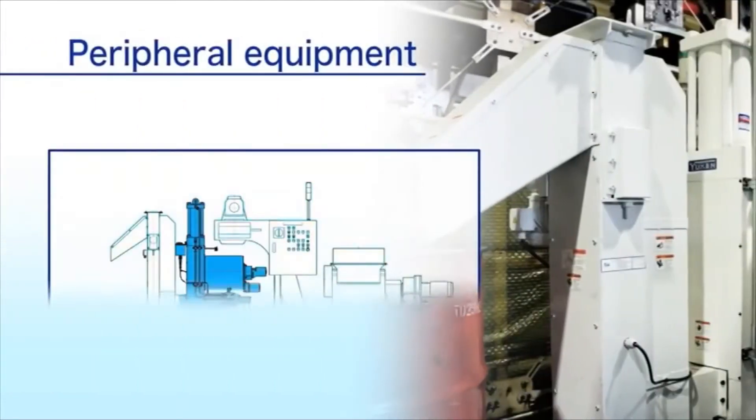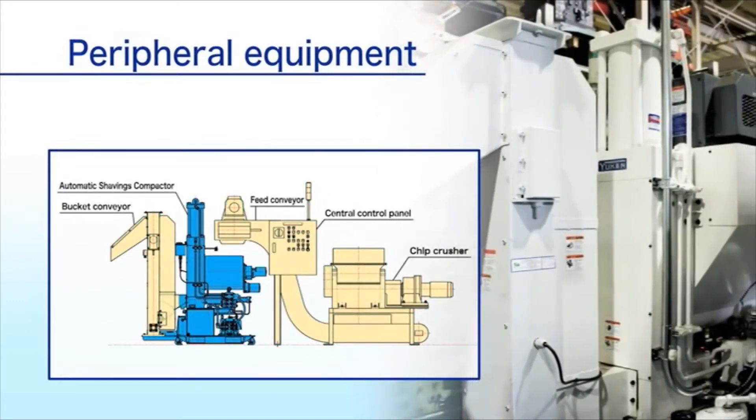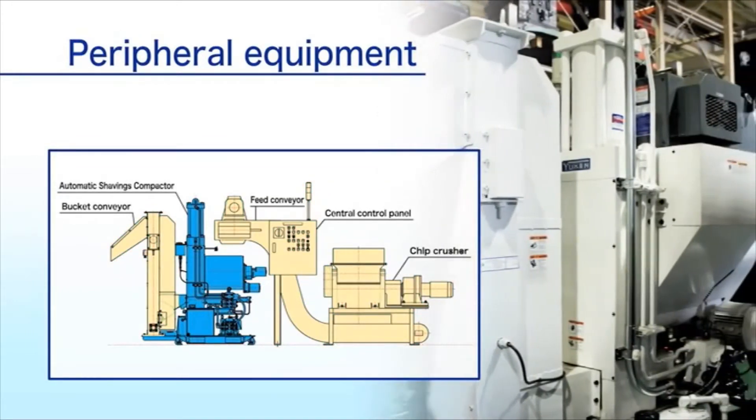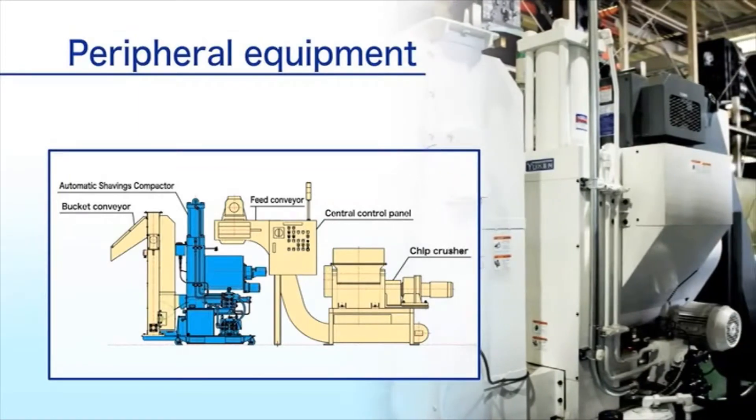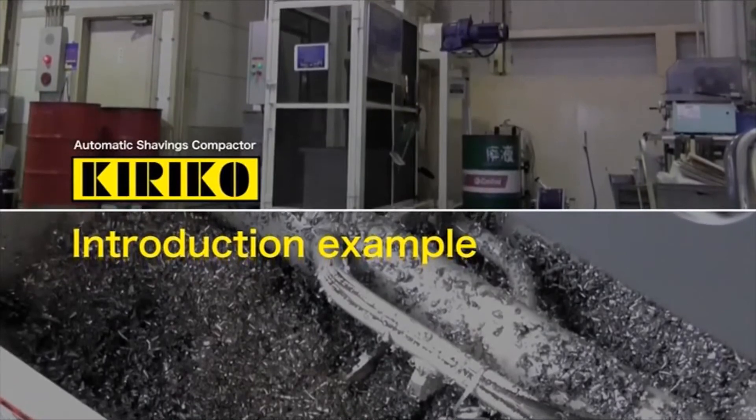We also offer a wide range of peripheral equipment that allows the customization of a system using Kiriko according to customers' needs. Now we would like to present examples where Kiriko is actually introduced.